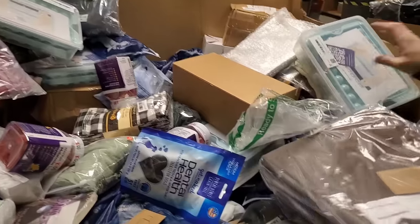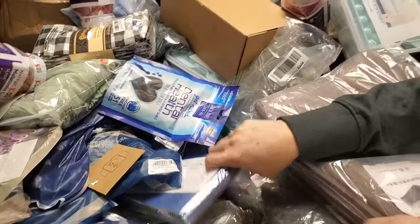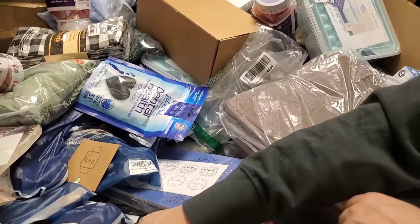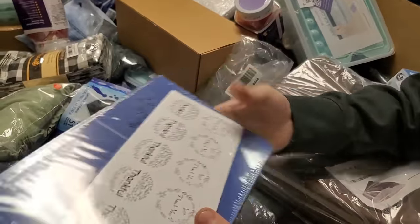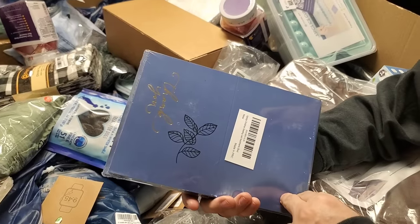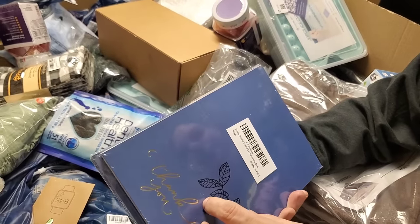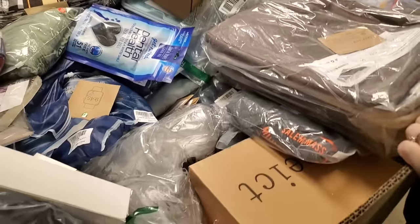I see a lot of duplicates of what we've already pulled out. Oh, the blue thing — it says 'Thankful.' They're boxes, like gift boxes. I love it. Boxes or cards with stickers. Great. Okay.